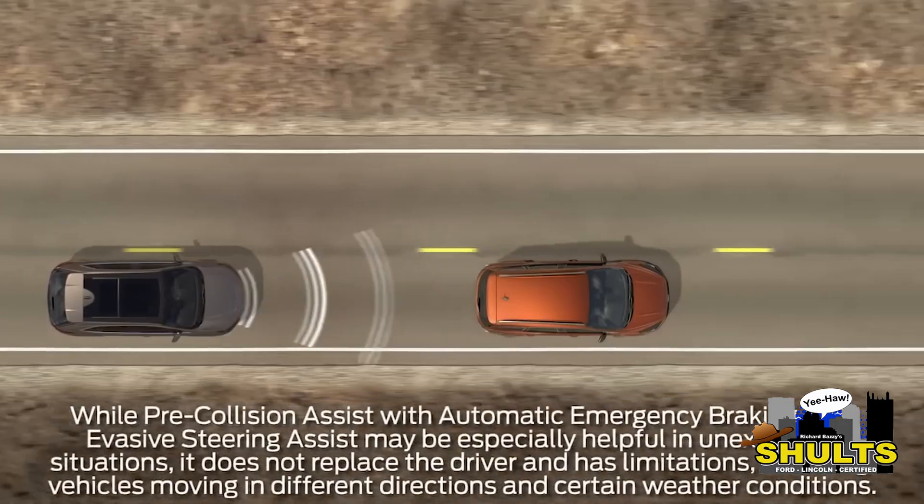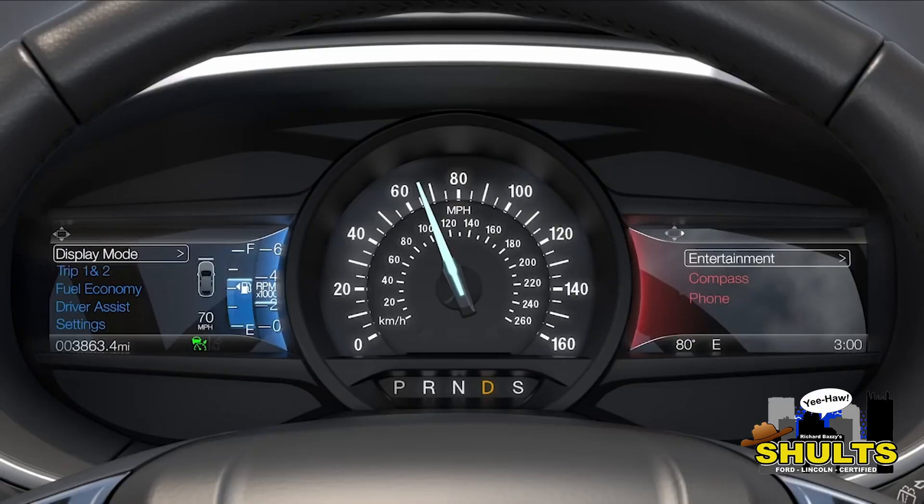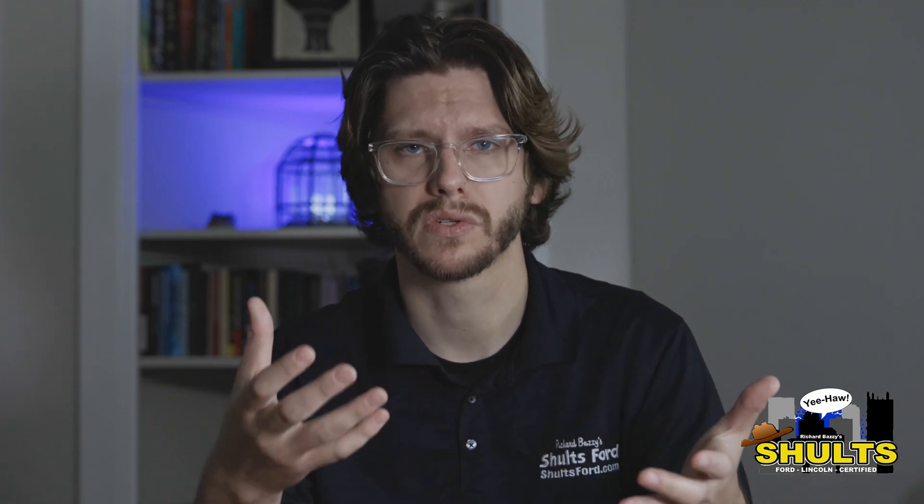How does that work? Well, it uses sensors as well as a camera to determine your speed as well as your distance. And then if it feels that there very well could be a collision, an alert will display on the screen, letting you know this has been activated. The brakes will be applied to your car to slow you down or bring it to a stop.